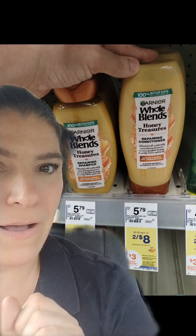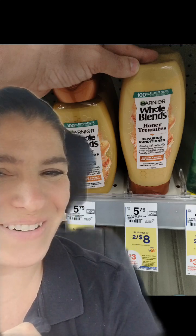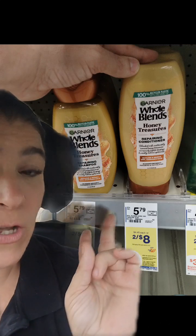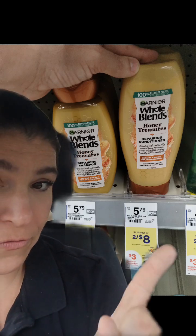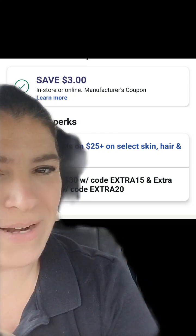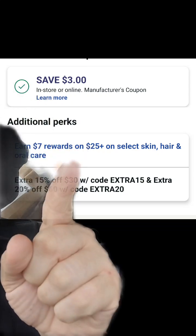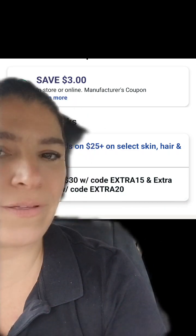The Garnier Whole Blends are also on that promotion, where if you spend $15 you're going to get a $3 register reward. We picked up two of those, regularly $5.79, on sale 2 for $8. They also have a $3 off-two coupon in the app, and again they're part of that earn $7 in rewards on $25 plus on select skin, hair, and oral care.